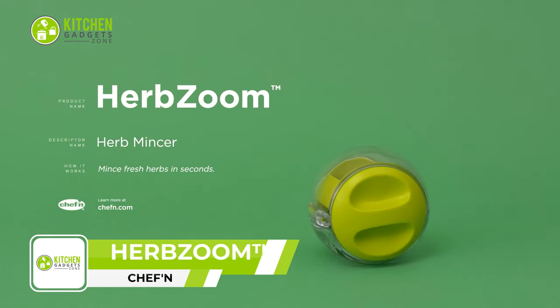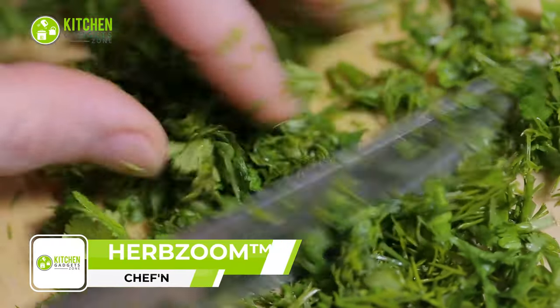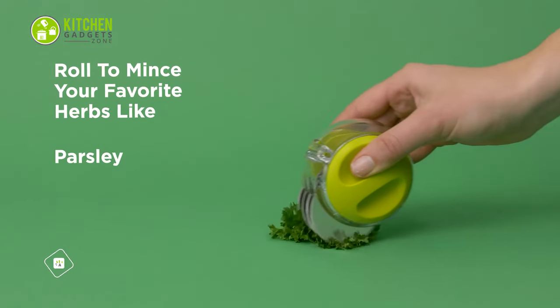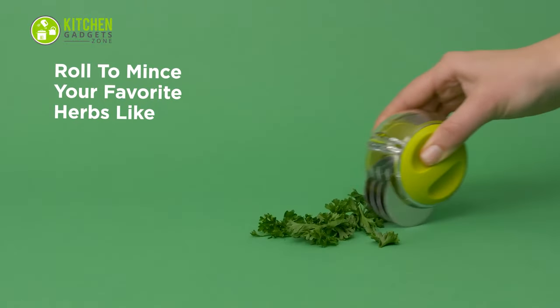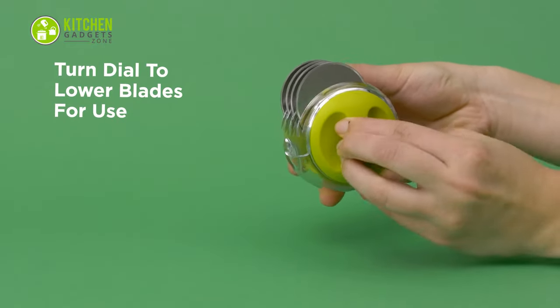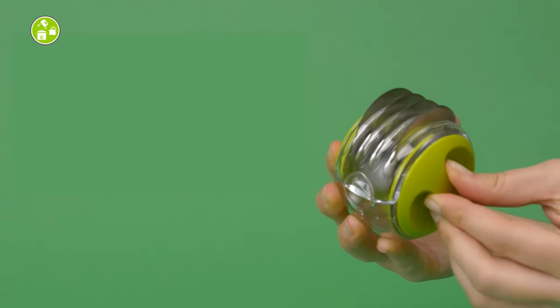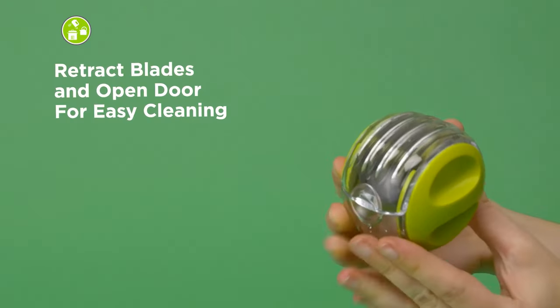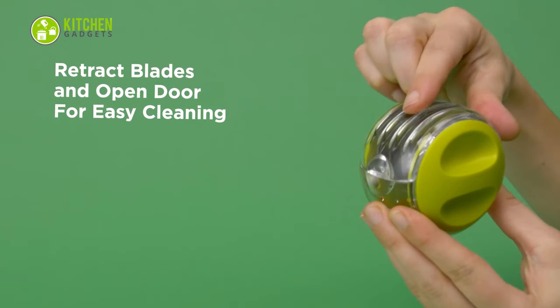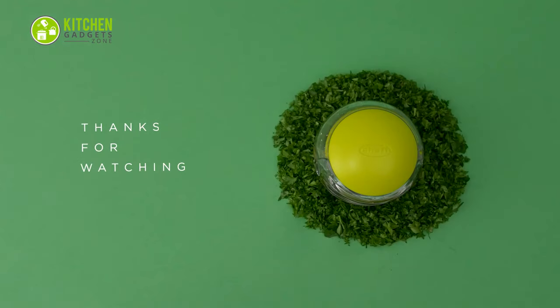Introducing the Chef'n HerbZoom. Say goodbye to bruising your herbs with traditional mincing methods and hello to this innovative palm mincer. With a compact design, it fits comfortably in the palm of your hand and effortlessly minces fresh herbs in just seconds. Simply turn the dial on the side to expose the blades for mincing and retract them for safe storage. Upgrade your herb game and add the HerbZoom to your kitchen arsenal today.